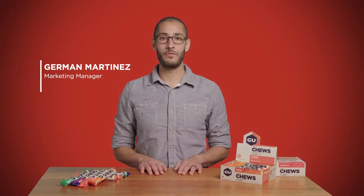Hey there, I'm Herman Martinez, Marketing Manager here at Goo Energy Labs, here to talk to you about our energy chews.